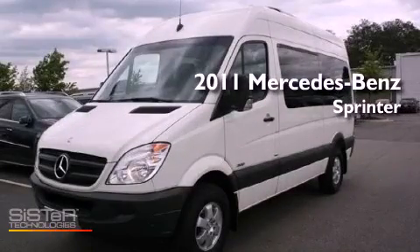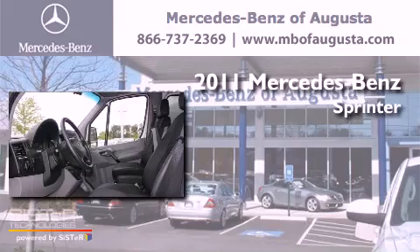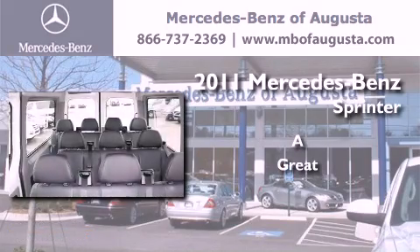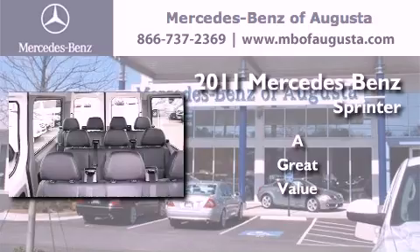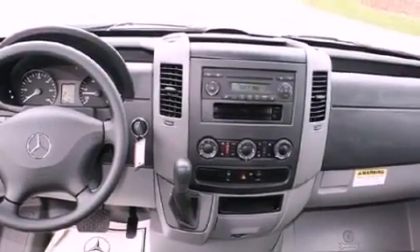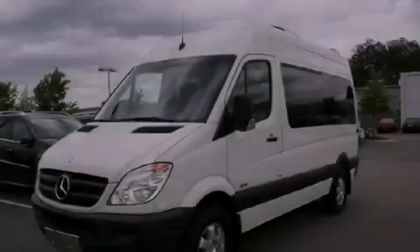This is a brand new 2011 Mercedes-Benz Sprinter. Its top features include heater vents for rear-seated passengers, a rear window defroster, a heavy-duty suspension, privacy glass, and power windows.